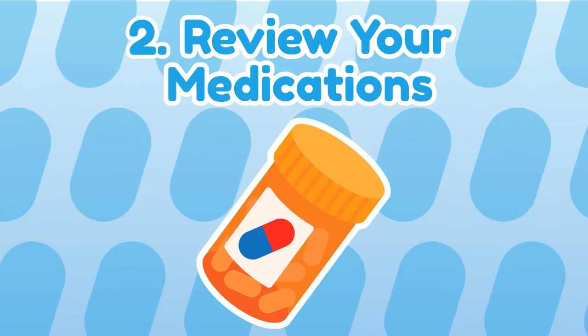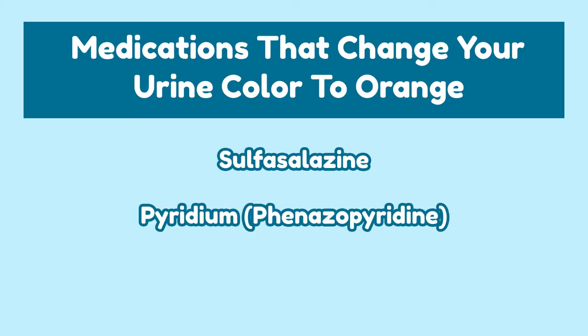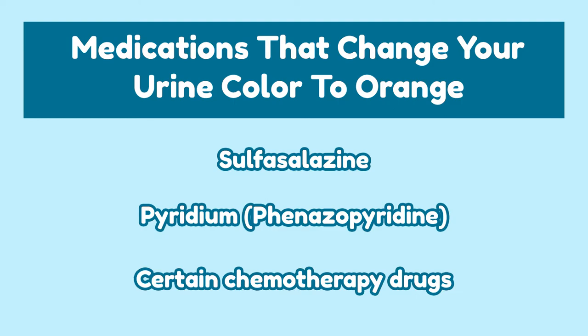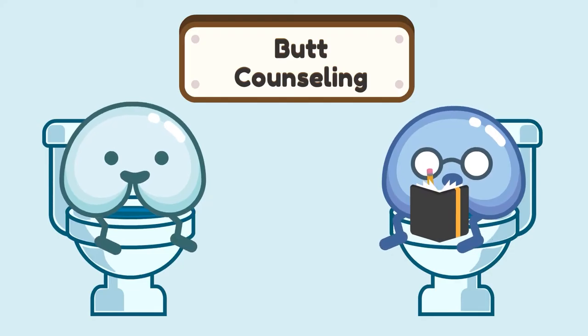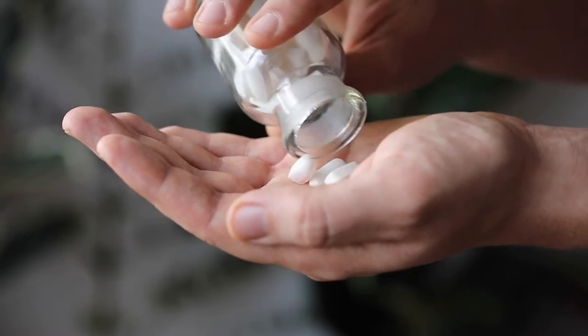Number 2: Medications. Certain medications can result in a normal change of urine color, such as sulfasalazine, pyridium, and certain chemotherapy drugs. Consult with your doctor to learn what medications could potentially be causing your orange urine.